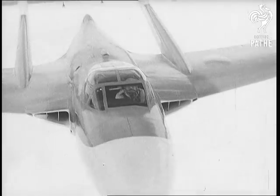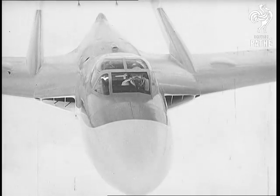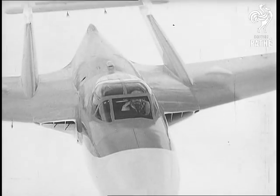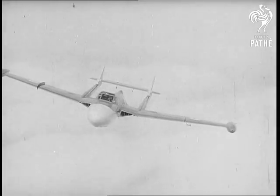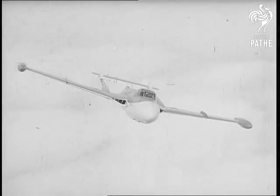Here is an aeroplane making its first public appearance: the de Havilland Sea Venom. Not only can this high-speed two-seater aircraft operate from an aircraft carrier, but with its radar and navigational aids it can fly in all weathers.